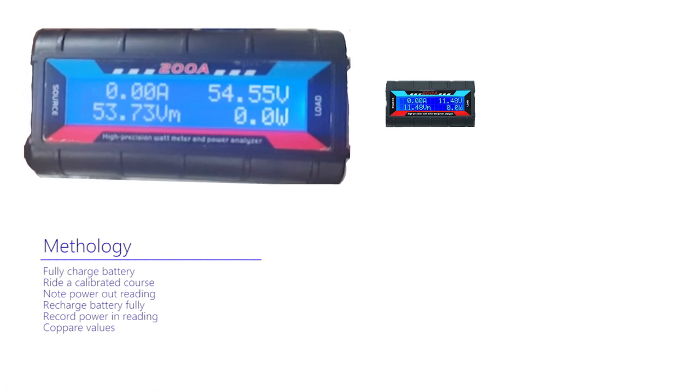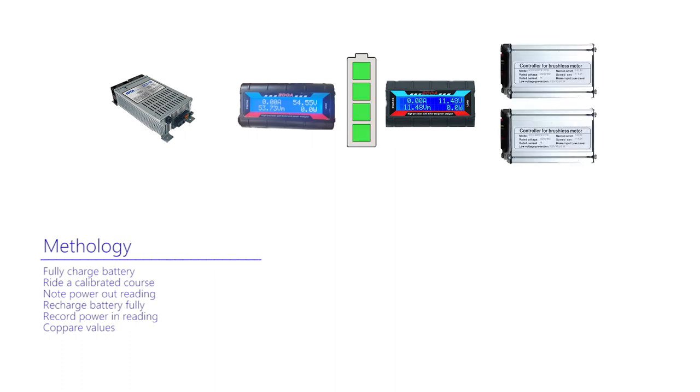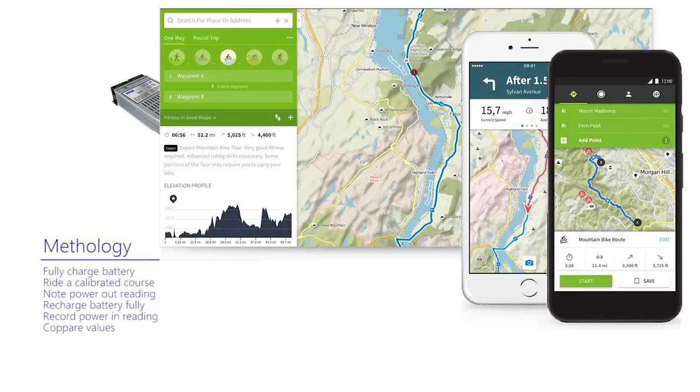The setup using this very useful meter is therefore to insert one between the charger and the battery, and another between the battery and the controllers. The process is to initially fully charge the battery and go for a cycle. Recharge the battery on return and note the power recorded to fully recharge, and compare this with the value expended during the cycle. To maintain conformity, a calibration route or routes are chosen for reference. I used an old mobile phone app to recall further details.